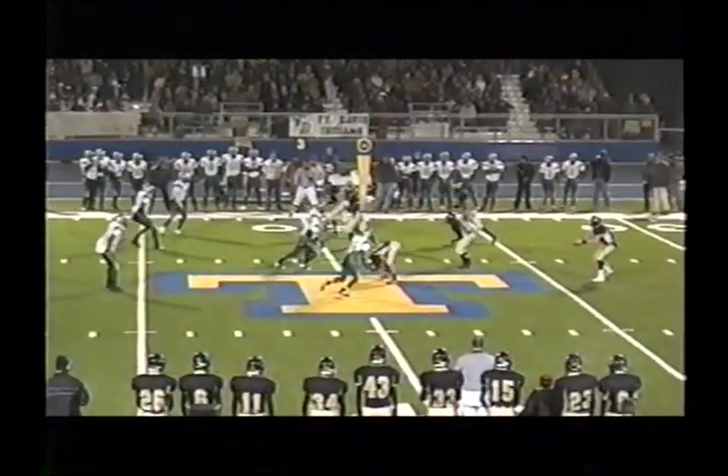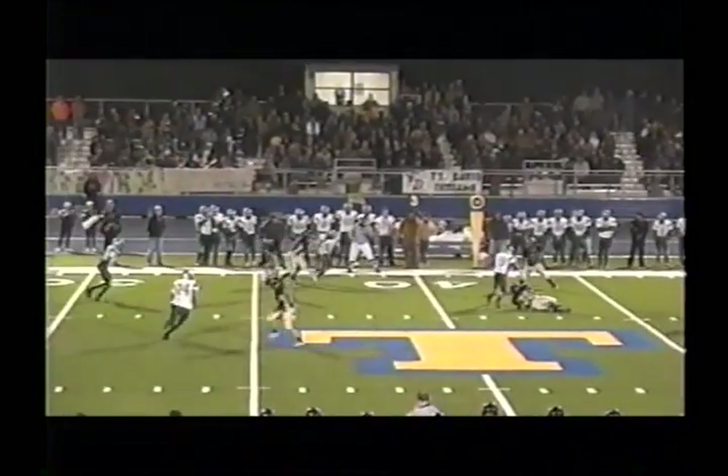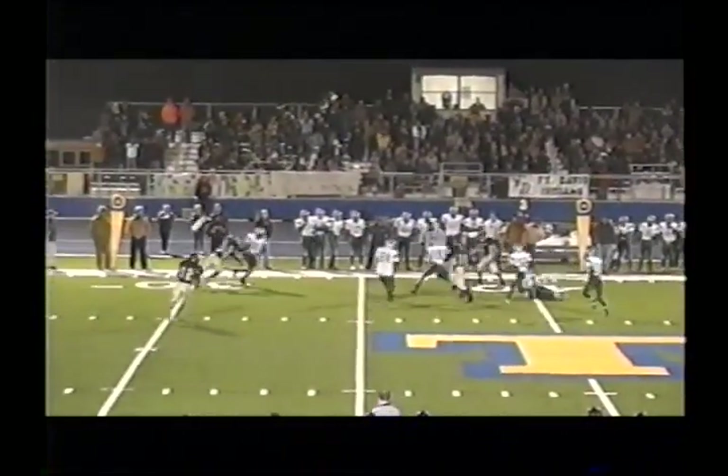In the shotgun, here comes Follett. Third and 13. Screen pass around the right side caught at midfield, and he'll get six or seven more yards — eight maybe with extra.